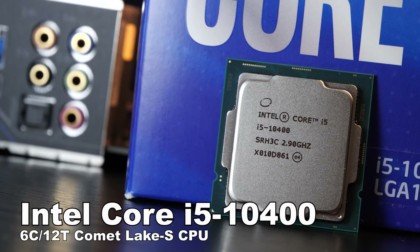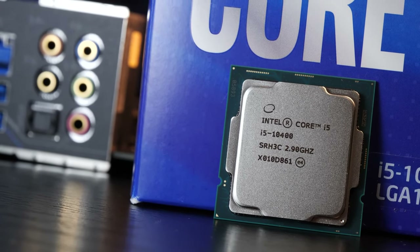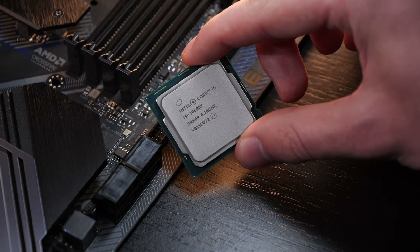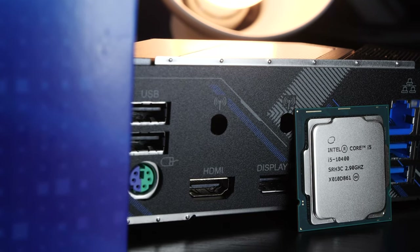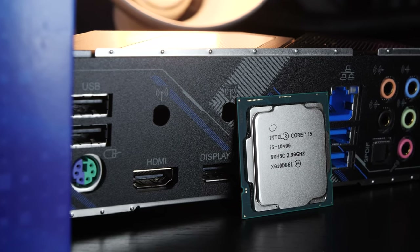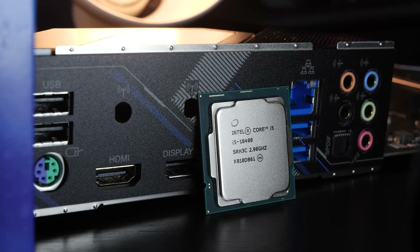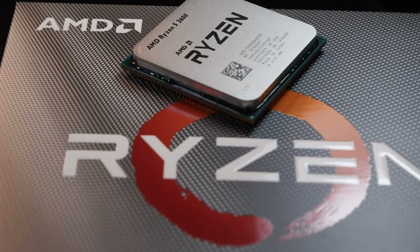As is the case with the i5-10600K, which I've recently reviewed, we get 6 cores and 12 threads here too. The 10600K manages to impress with its amazing gaming performance, but how does that look with the smaller 10400? Is there even a significant decrease in gaming performance, or could this cheaper, more affordable i5 Comet Lake CPU end up being one of the most attractive gaming CPUs out there right now?